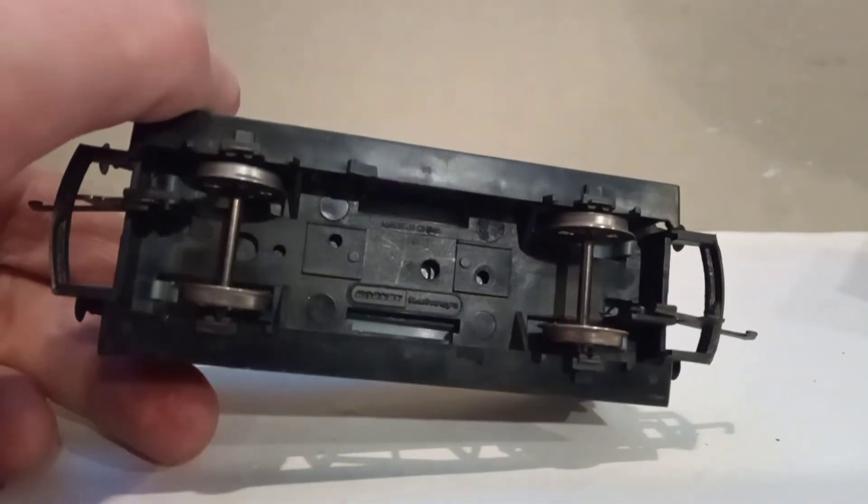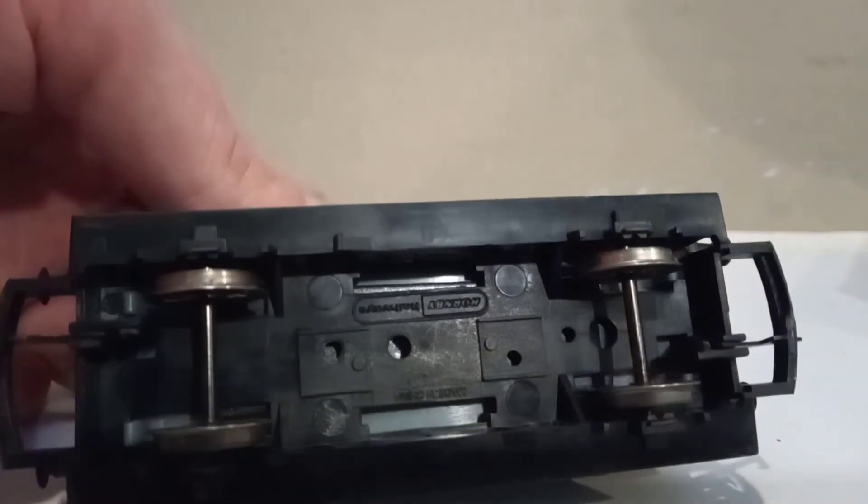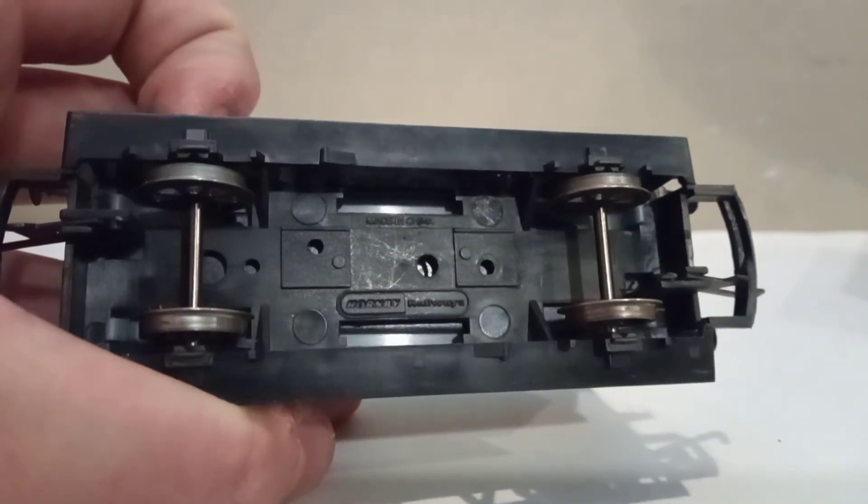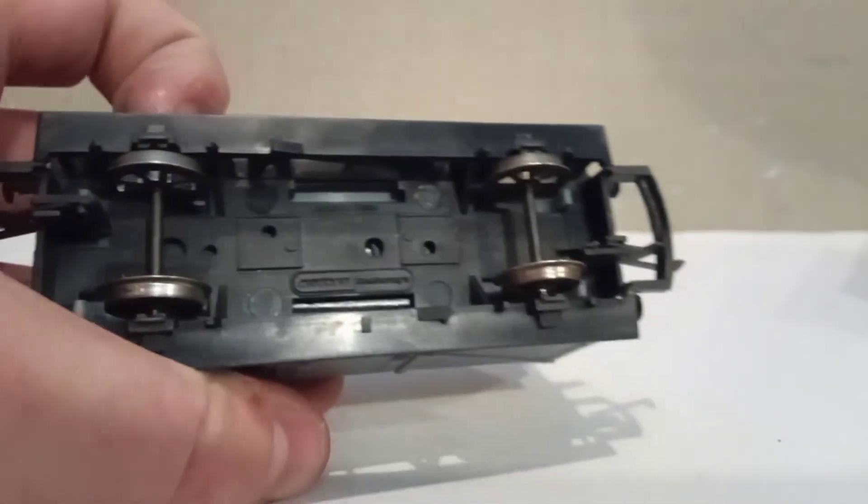Looking at the underneath — that says Hornby Railways under there. There you go: Hornby Railways, Made in China.